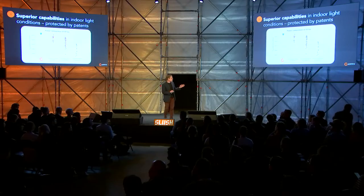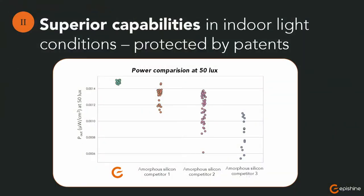The reason for that is that traditional solar cells get more and more unpredictable the lower light you have. So making things work in very low light is very difficult with this kind of technology.